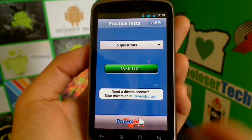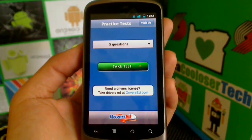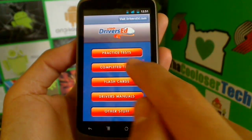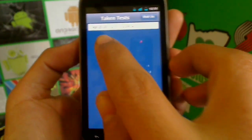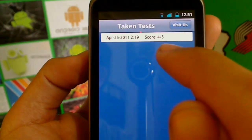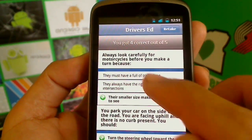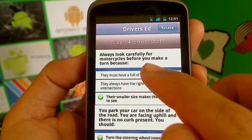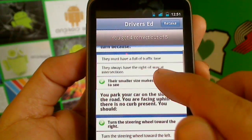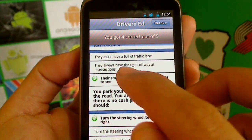I actually took the test myself. I completed it and it shows April 25th — last night — and my score was four out of five. I'll show you why I scored four out of five. I clicked on the question I got wrong: 'Always look carefully for motorcycles before you make a turn because...' and it gives you multiple choice — they must have a full traffic lane, they always have the right of way at intersections, or...